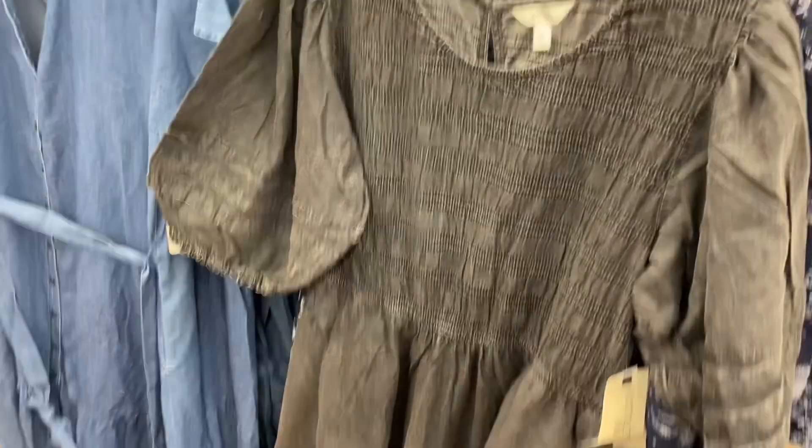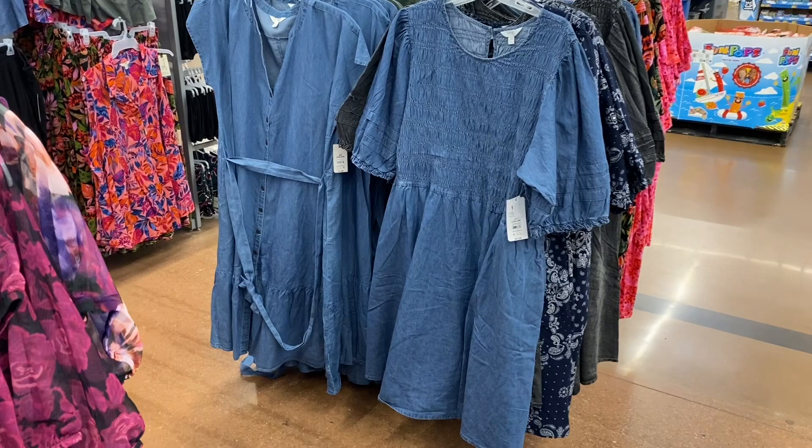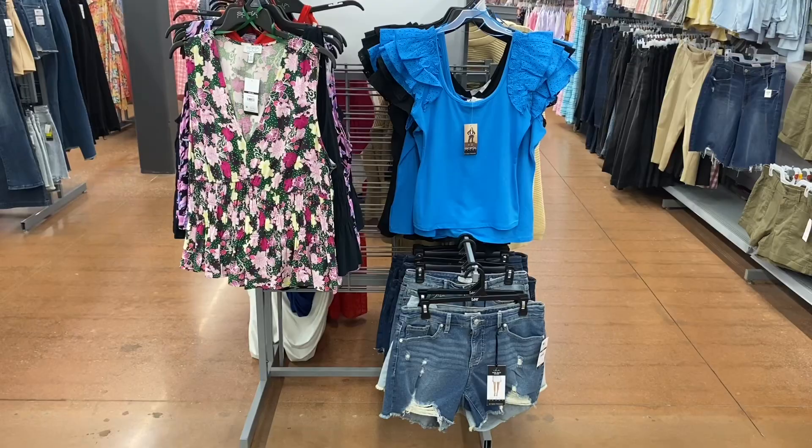That dress also comes in blue. They also have this one — a belted dolman sleeve midi dress for $27.98. It buttons down with mock sleeves, tears at the bottom, and has a belt. You can also get it in green.